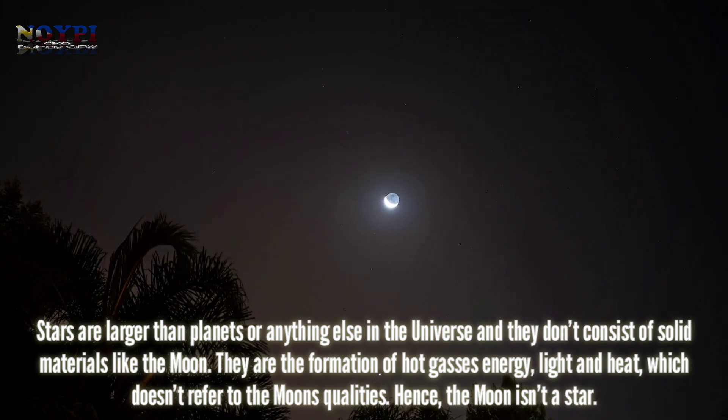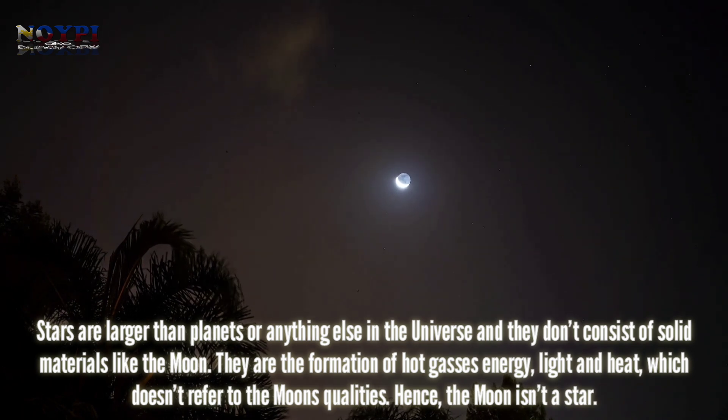Stars are larger than planets or anything else in the universe and they don't consist of solid materials like the moon. They are the formation of hot gases, energy, light and heat, which doesn't refer to the moon's qualities. Hence, the moon isn't a star.